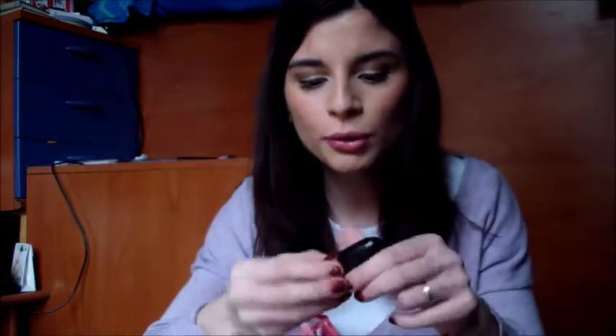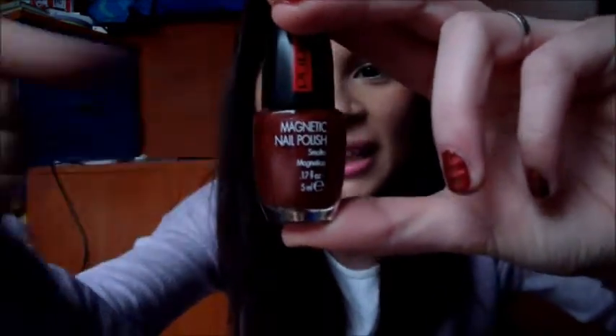Questo smalto che utilizzo sempre quando non so che smalto mettere è il 320 di Kiko. Poi il 293 di Kiko, che è un viola. Infine, ultimo, di Pupa è questo il Magnetic Polish, che come vedete è quello che ho sulle unghie — sto diventando brava a fare l'effetto magnetico. È l'arancione rosso, lo 03. Ho fatto la riga orizzontale invece di quella obliqua e mi piace come effetto. Sto finendo sia questo che quello grigio, un po' mi dispiace, ma penso che comunque in commercio ci siano ancora.